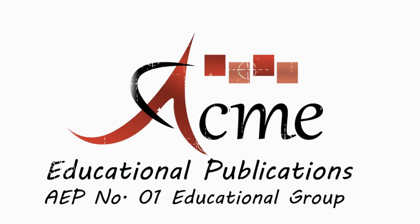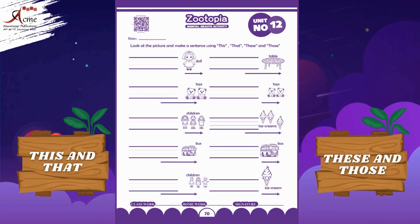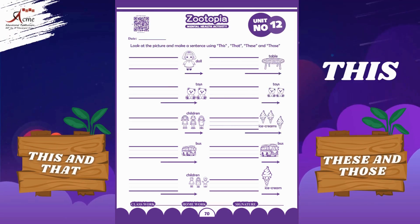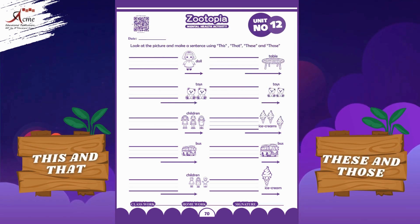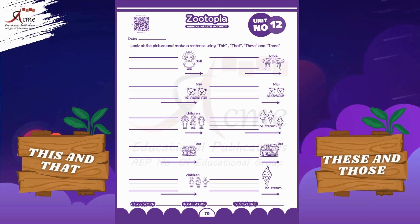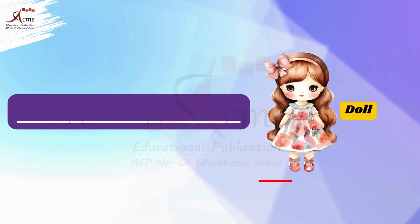Acme Educational Publications — number one educational group. Hello friends, let's go on a pointing adventure today. Are you ready to become a pointing champion? Let's see how well you know this, that, these, and those. Look at the picture and make a sentence using this, that, these, and those. Are you ready? Let's get started.